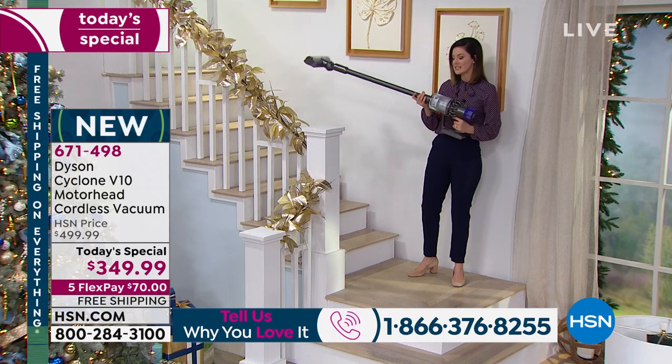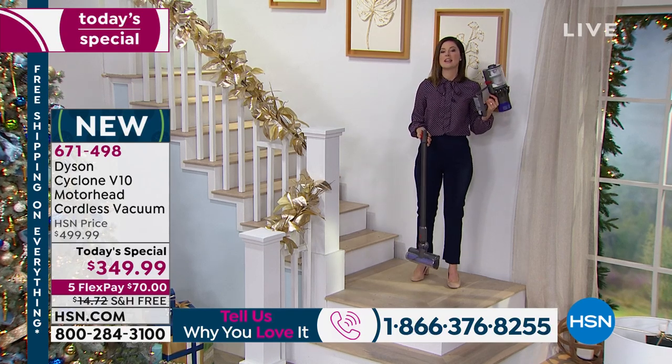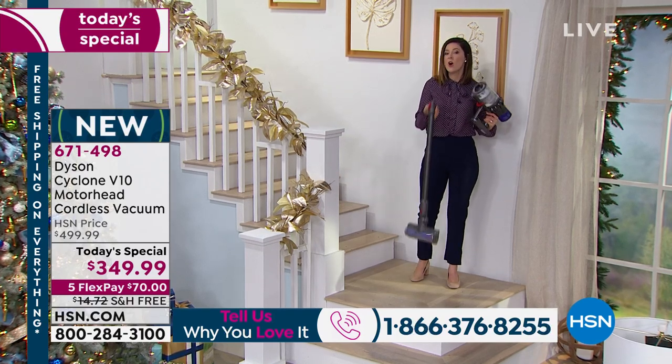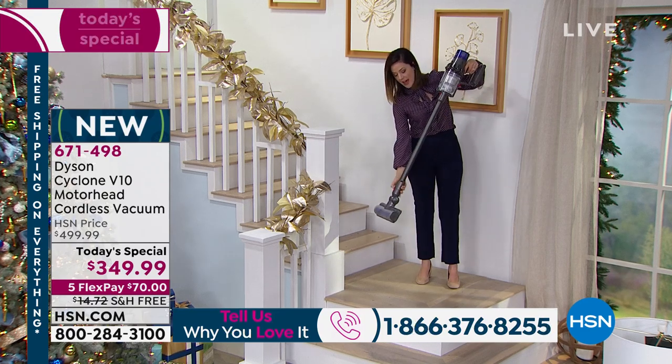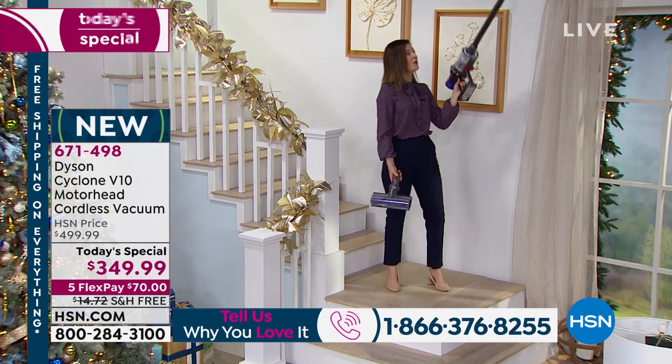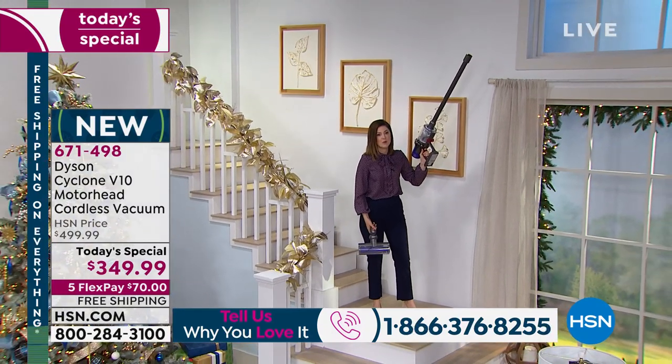The wonderful thing is I unclip this and suddenly it becomes a handheld. So I can either use a handheld vacuum on the stairs or I can use the stick vacuum. I unclip the bottom and I can go up high on the stairs as well with my feet firmly on the ground — and that's what's most important.